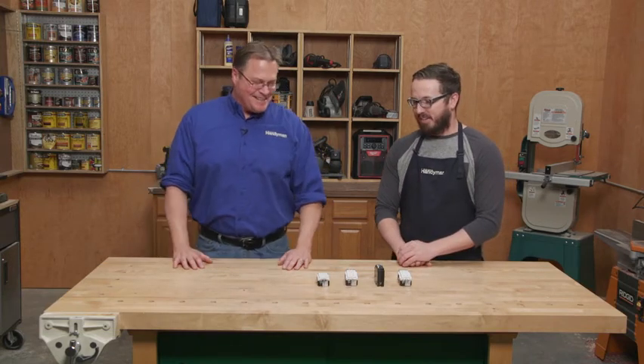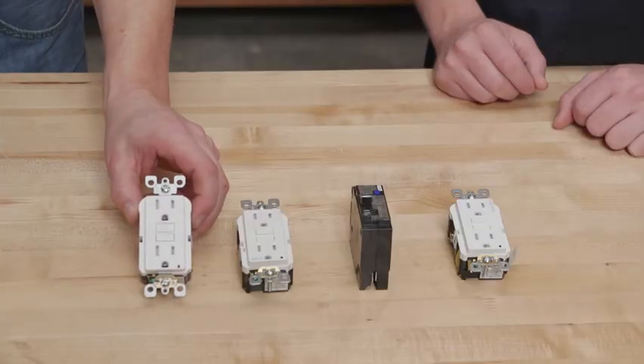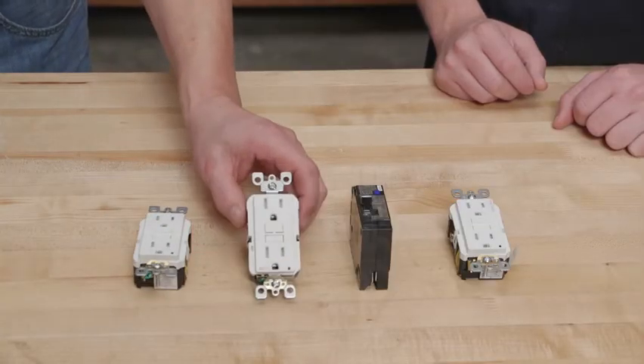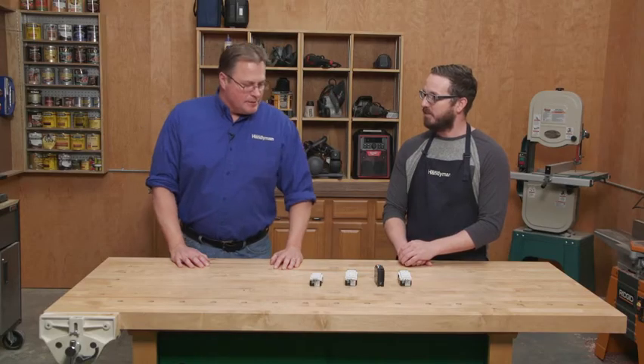It's one of my favorites. Electricity is... that's a ground fault. GFCI, right. What about this guy? That's an arc fault. AFCI — arc fault circuit interrupter.